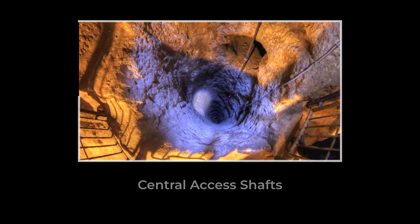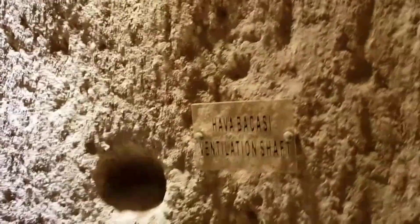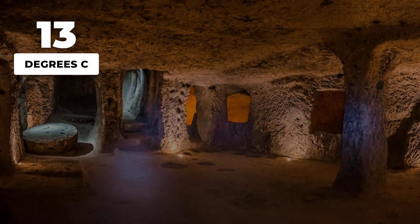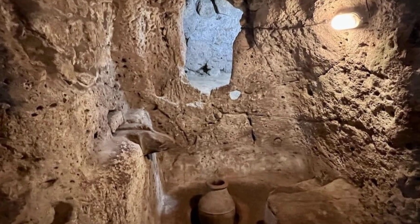These vertical shafts concentrate movement, making it easy to control who goes where and to funnel air, people and supplies through narrow choke points. Deeper still, storage rooms and cellars are tucked away, insulated from temperature swings and shielded from any threat above. The cold, steady climate underground — around 13 degrees Celsius year-round — keeps grain, oil and wine fresh for months.